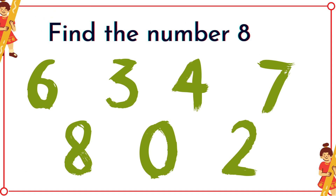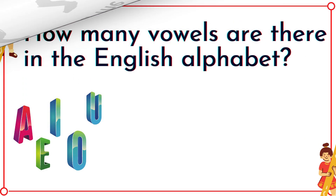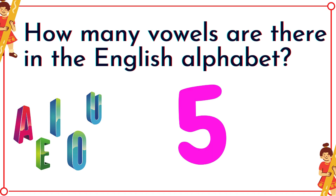Find the number eight! There it is! Good job! How many vowels are there in the English alphabet? There's five! It's A-E-I-O-U!